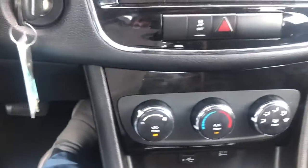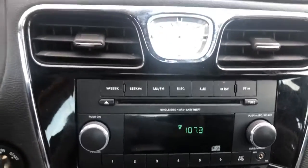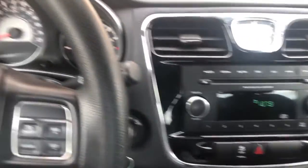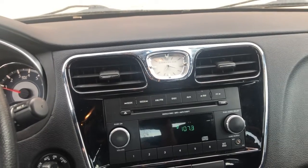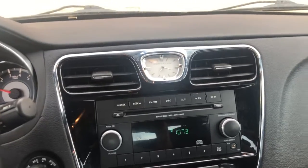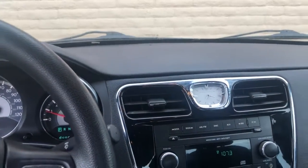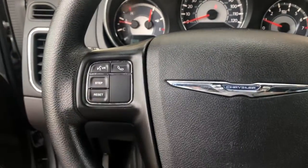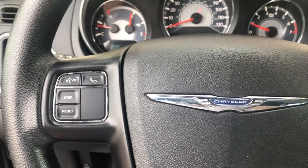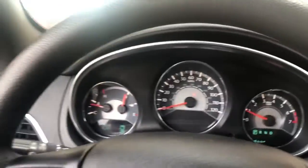It's got USB ports, the air conditioning blows nice and cool, and there's a nice little stereo in it. You're seeing it literally as we just got it traded in Saturday — it has not been through our detail or anything like that. It's got a neat little setup with controls for your phone and cruise control on the other side.